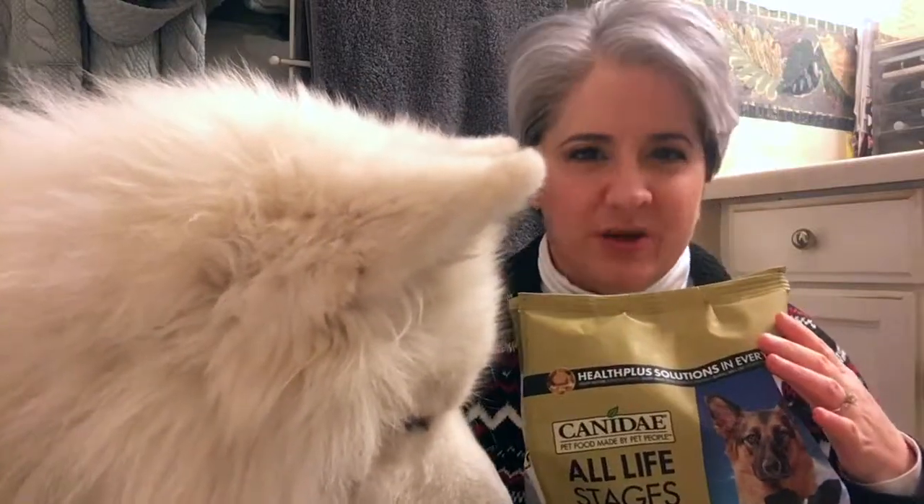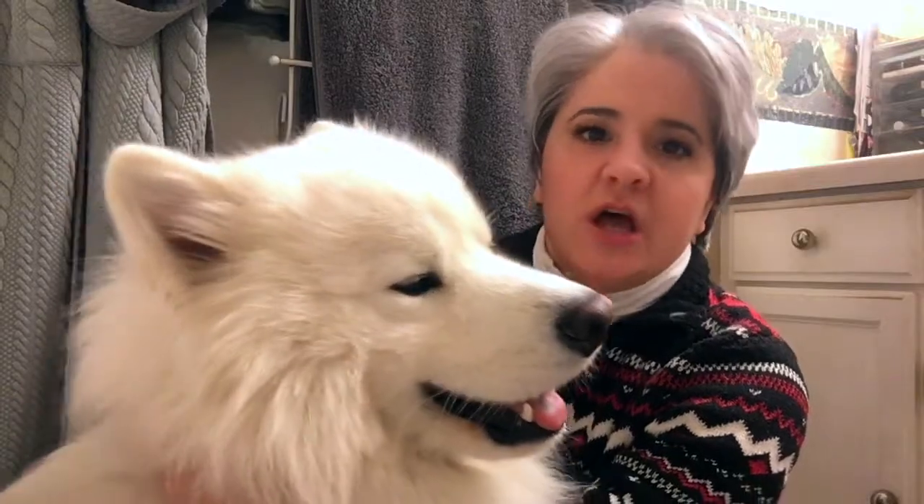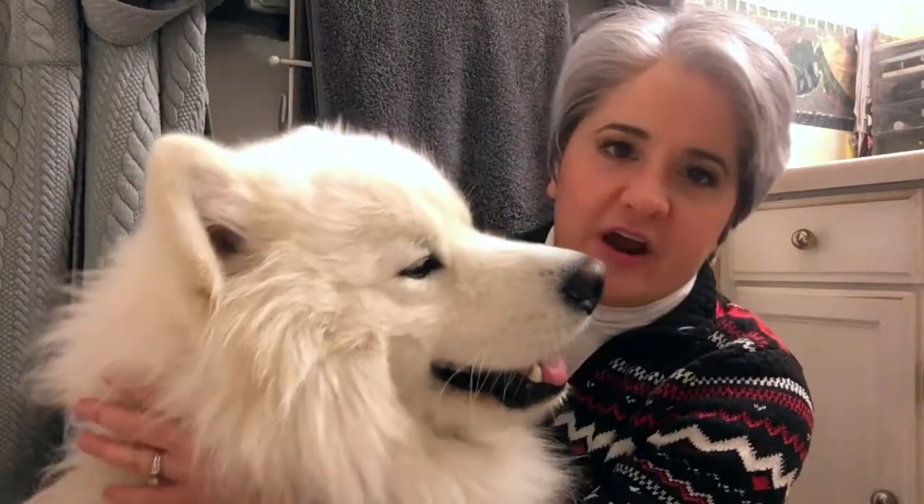He gets about two and a half cups — actual measuring cups worth of food — in the evening, and then two and a half cups during the daytime. We buy the Canady for Yeti from the feed store, or you can get it from Petco or PetSmart. It's more expensive there than at a feed store, so if you have a local feed store, I would recommend going there instead.